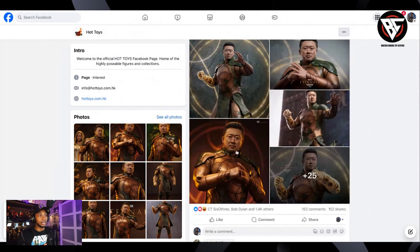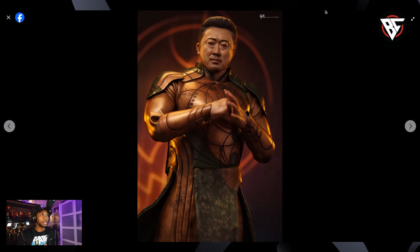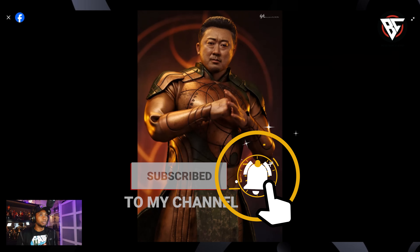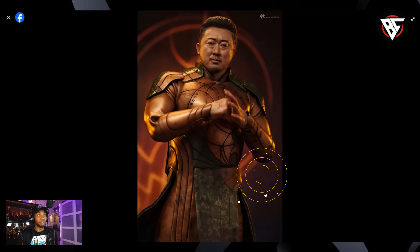Now we got a release, ladies and gentlemen. Here he is - Gilgamesh. I really wasn't into the Eternals at all. I know there are some people out there that have Thena. If you have Thena, you definitely got to get this figure. The movie itself I wasn't digging. Didn't like the movie at all, honestly.